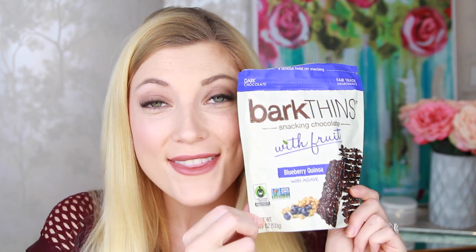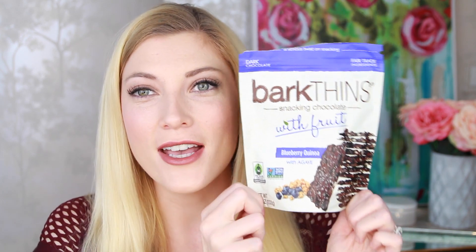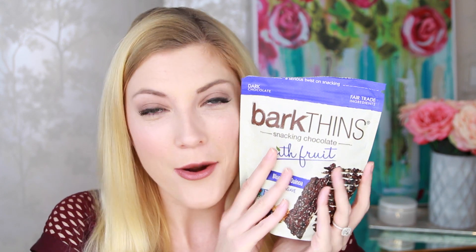Next we're moving on to my random favorites. The first one's a food favorite — Bark Thins Snacking Chocolate Blueberry Quinoa with Agave. This is so good. I even have Alex eating these, and he's definitely more of a legit candy person — like Reese's Pieces and Sour Patch Kids. They are dark chocolate with blueberry pieces, which makes them a little bit chewy, and a little crunch from the quinoa, sweetened with agave. Amazing. I got this at my grocery store. So, so good.